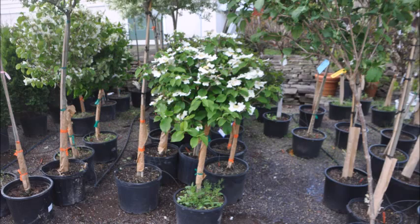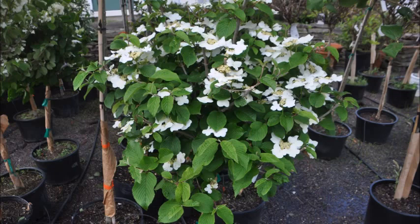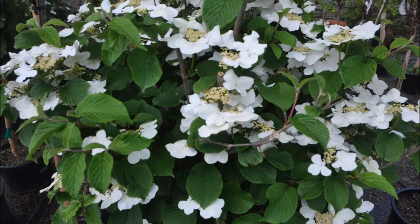This is the Mauricii viburnum on standard. It's great for a small area planting like around a walkway, a trellis, or in a small garden space. It has great layers of white flowers that are very vivid.